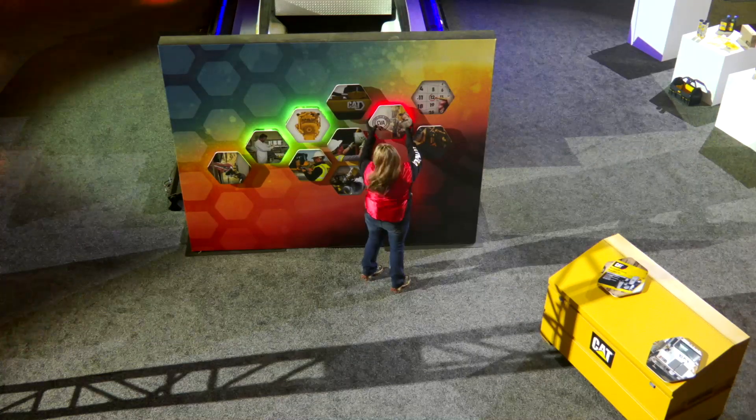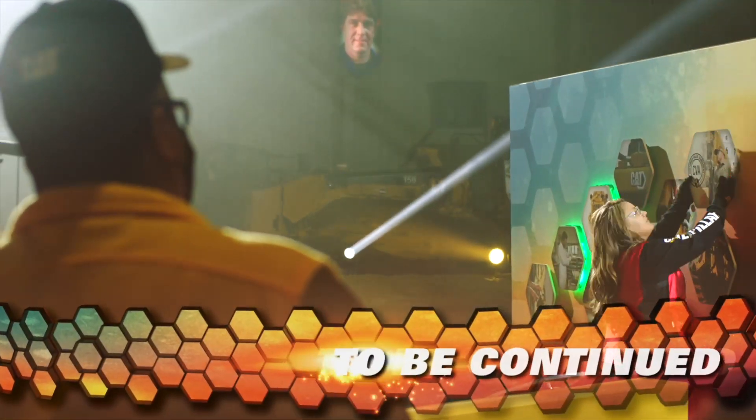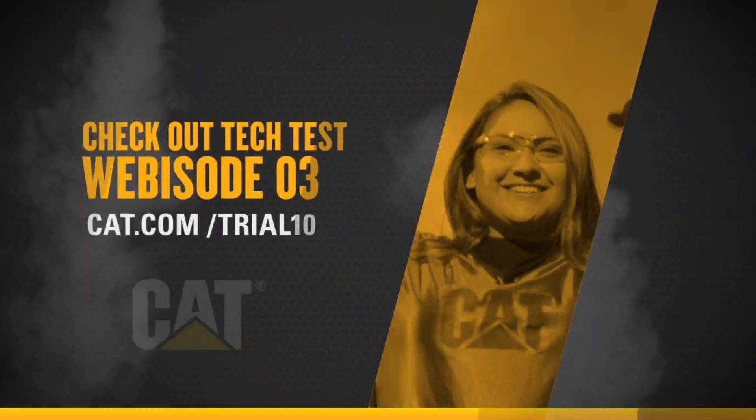Troubleshooting is causing Samantha a little more trouble than she expected. To find out how she does, check out the next episode of CAT Trial 10 Tech Test.